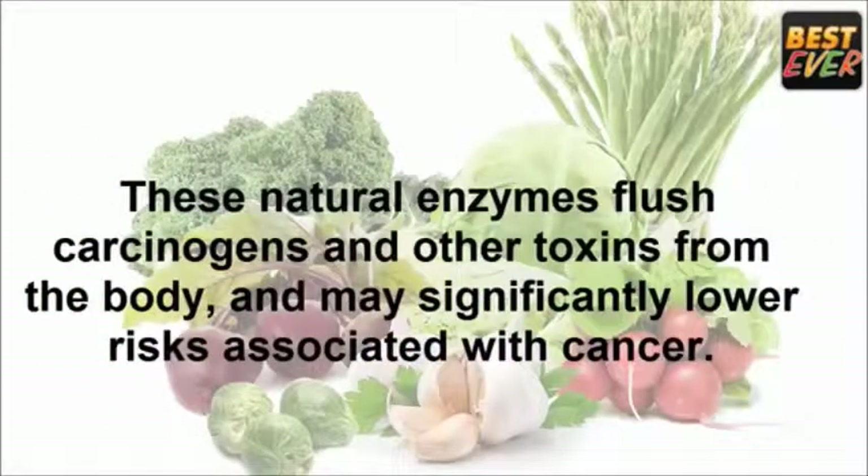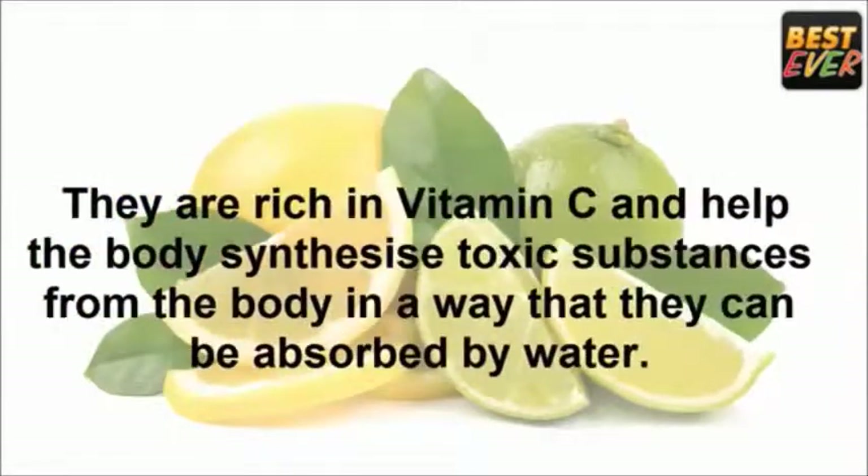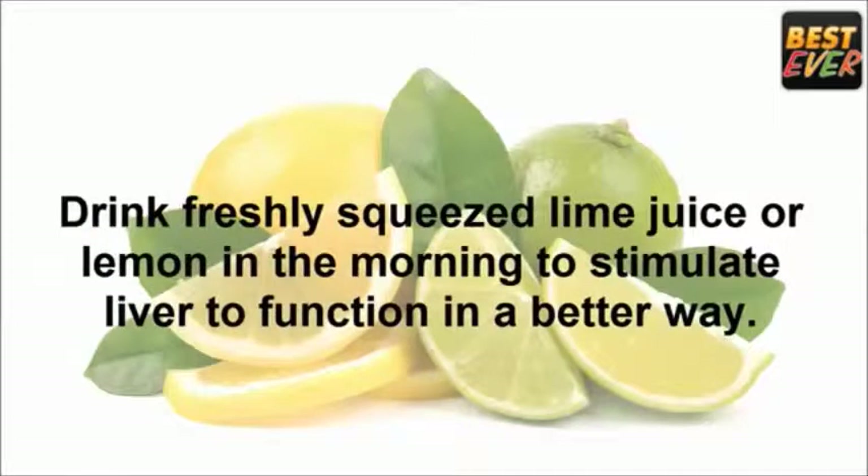These natural enzymes flush carcinogens and other toxins from the body and may significantly lower risks associated with cancer. Lemons and lime: citrus fruits like lemon and lime can help in cleansing the liver naturally. They are rich in vitamin C and help the body synthesize toxic substances in a way that they can be absorbed by water. Drink freshly squeezed lime or lemon juice in the morning to stimulate the liver to function in a better way.